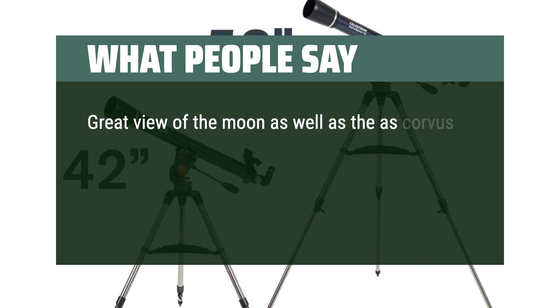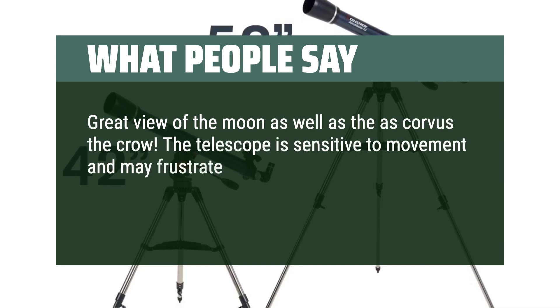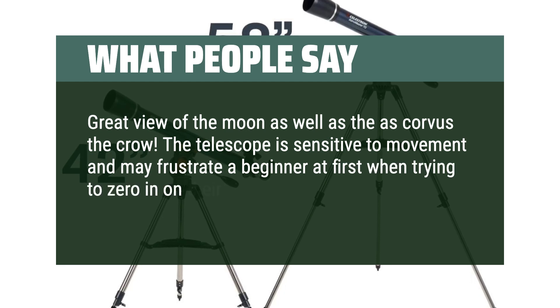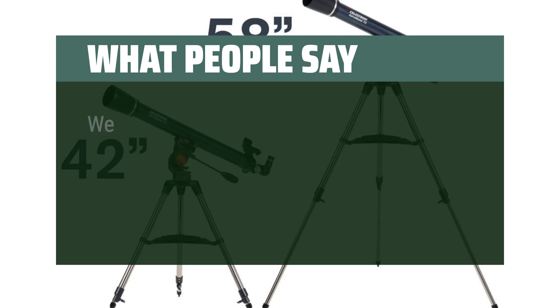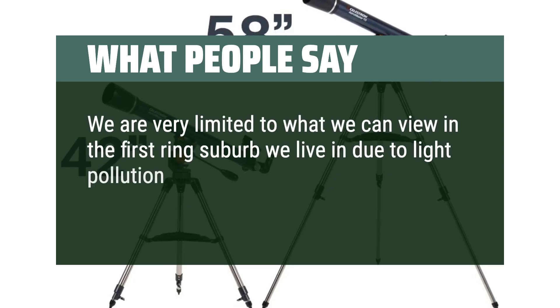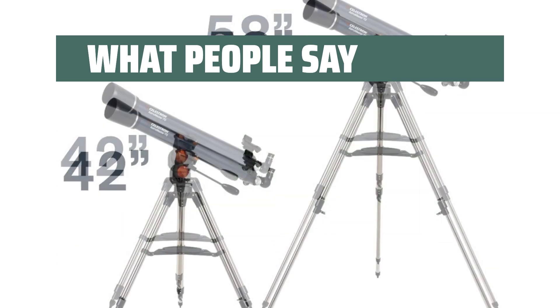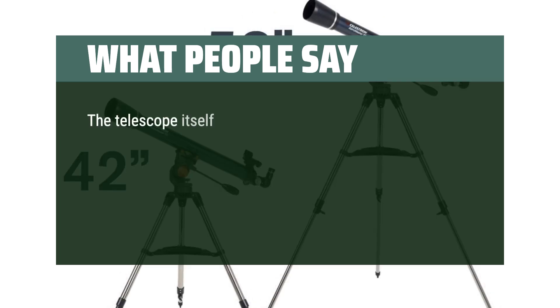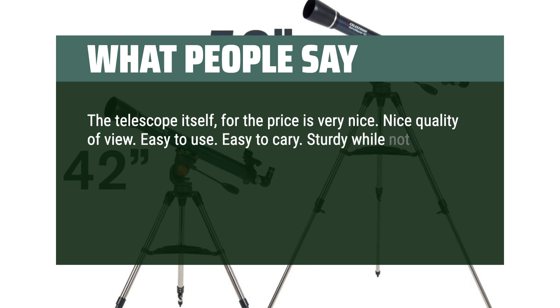What people say: Great view of the moon as well as Corvus the Crow. The telescope is sensitive to movement and may frustrate a beginner at first when trying to zero in on their object of choice — be patient, it is worth it. We are very limited to what we can view due to light pollution in our suburb. Can't wait to bring it to the country for viewing this spring. The telescope itself, for the price, is very nice — good quality of view, easy to use, easy to carry, and sturdy while not heavy.